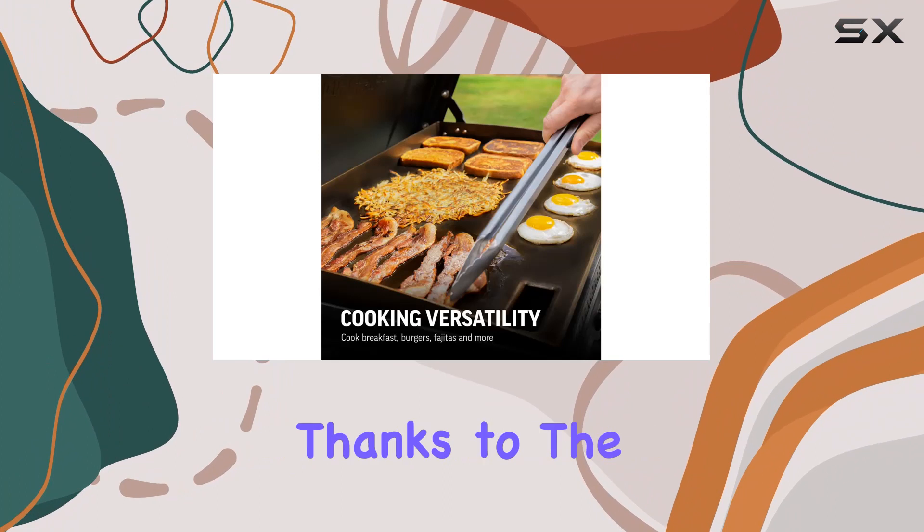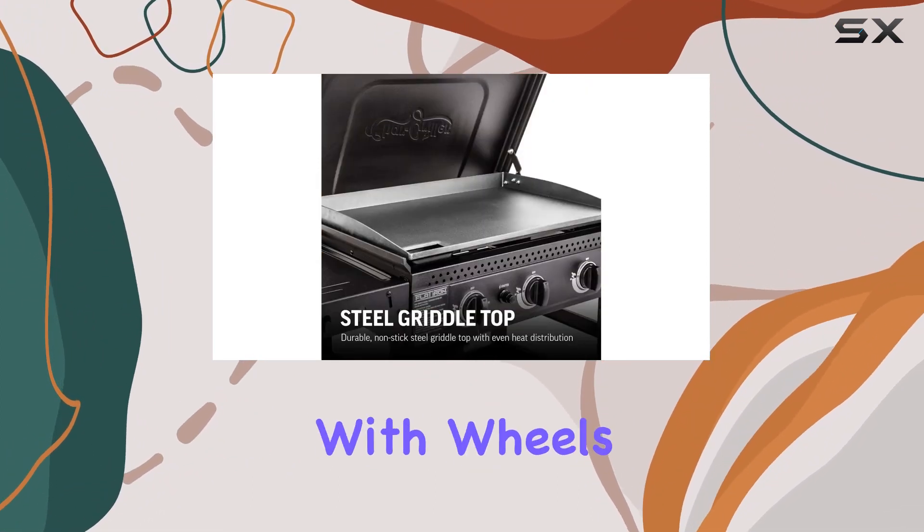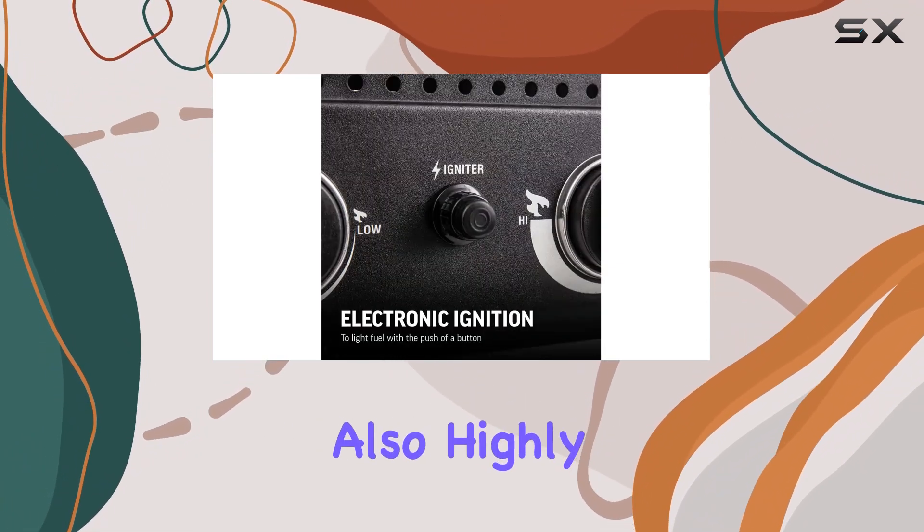Cleaning up is a breeze thanks to the removable and easy-to-clean grease cup. Weighing in at 85 pounds and equipped with wheels and a grill cart handle, the Flat Iron 2 Burner Griddle is not only powerful but also highly portable.